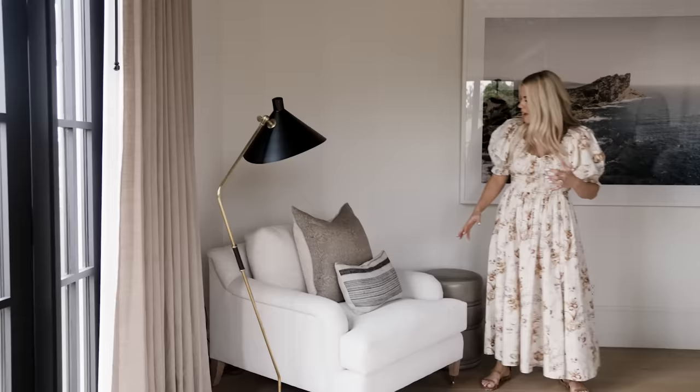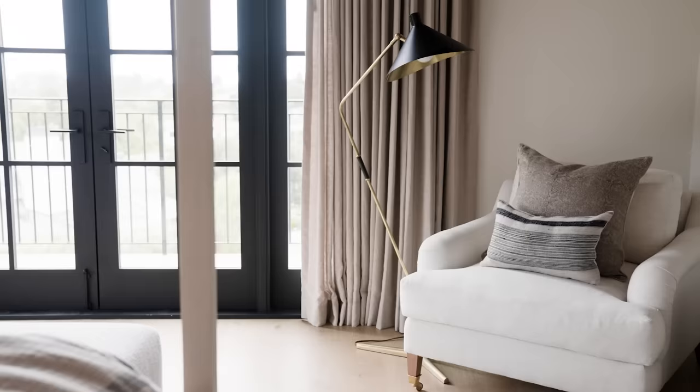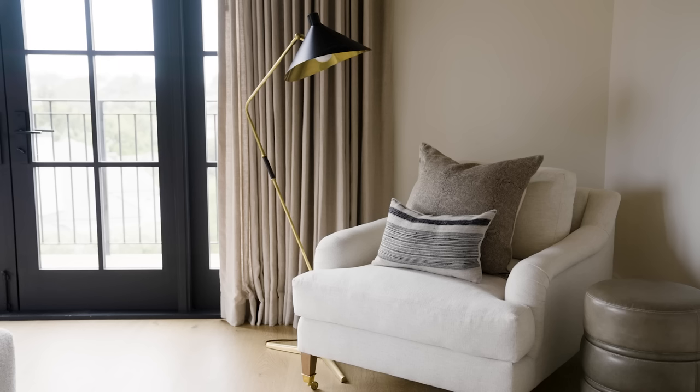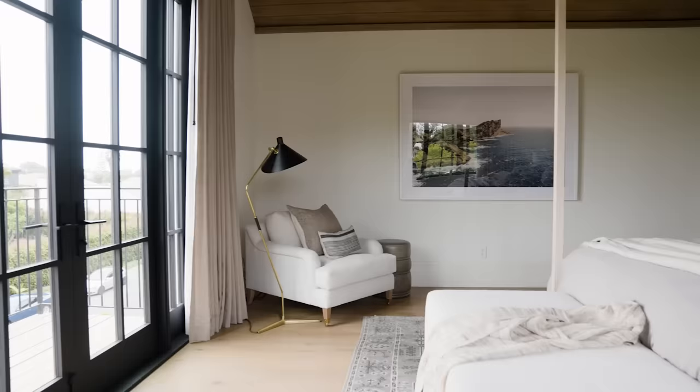This is the Lucille from McGee & Co., with a nice roll arm and really pretty brass casters. This is a great example of juxtaposition — we have a traditional shape on the chair and then pair it with a modern task lamp. It works really nicely; it's all about that push and pull when pairing pieces.